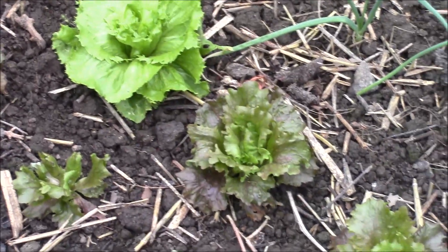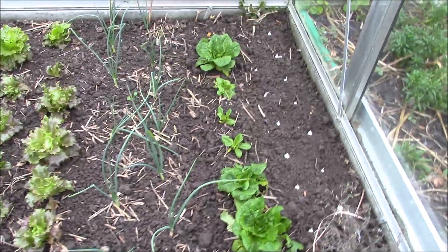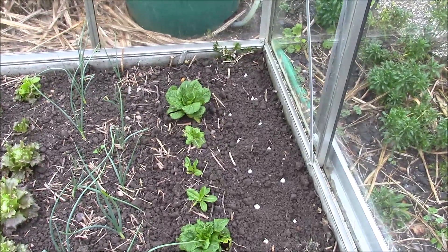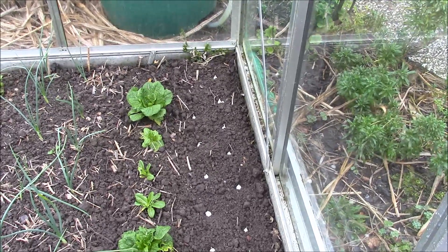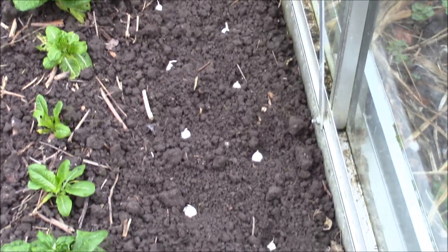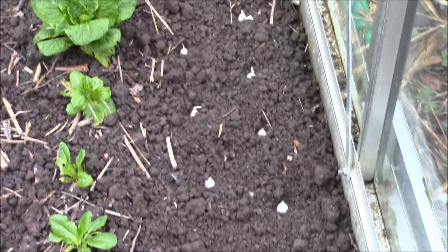Là, nous avons encore une double rangée d'oignons radar, avec encore quelques laitues que j'ai repiquées l'hiver. Et là, tout à fait près de la vitre, dans le coin, j'ai planté quelques oignons blancs pour avoir des premiers oignons blancs à manger hâtivement — à manger en vert. Je viens de les planter. Voilà, une petite bulbe blanche.